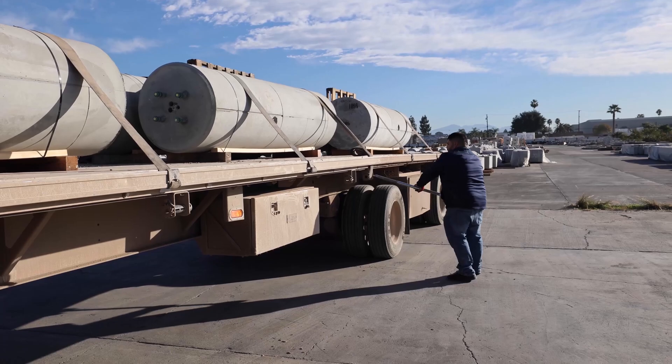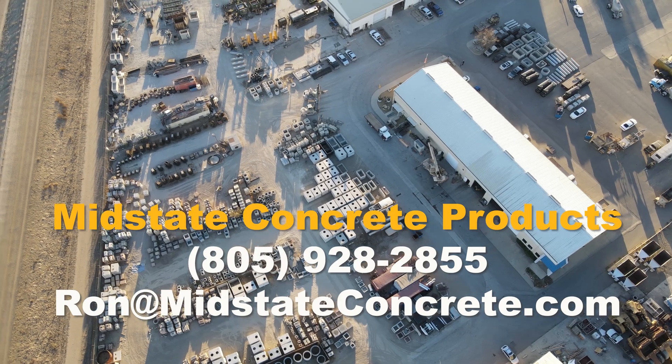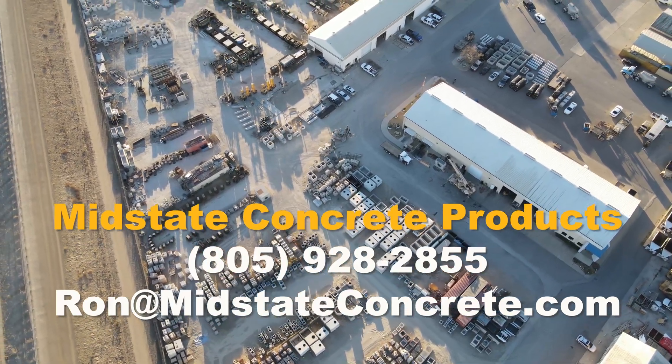If you have a project in mind and need light pole bases, please give us a call. We have the ability to produce on time, to spec, in whatever configuration you need. We look forward to working with you.